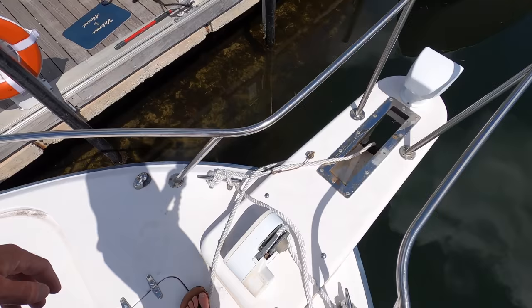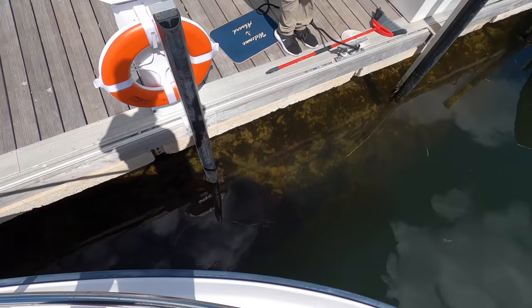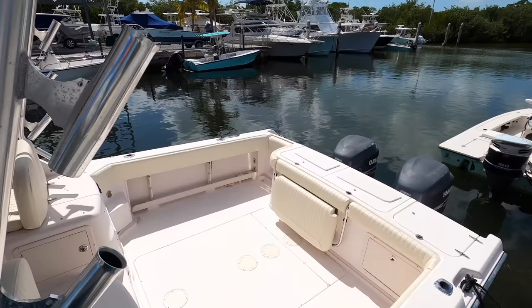There's a windlass up here for your anchor — we're using it as a dock line right now so it's tied up a little funny. Down there there's another nurse shark — there are nurse sharks, manatees, even a crocodile once in a while. So here you go — this is the boat, and this one will be for sale soon.